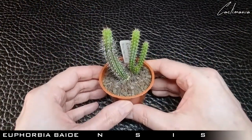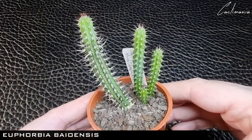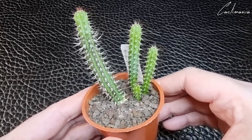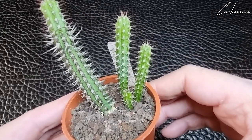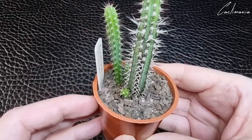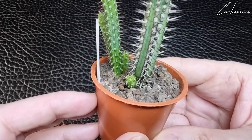And this very nice Euphorbia. That longest stem was the cutting Lynn sent, and since then it has grown four new shoots — you can see another little one coming up there.